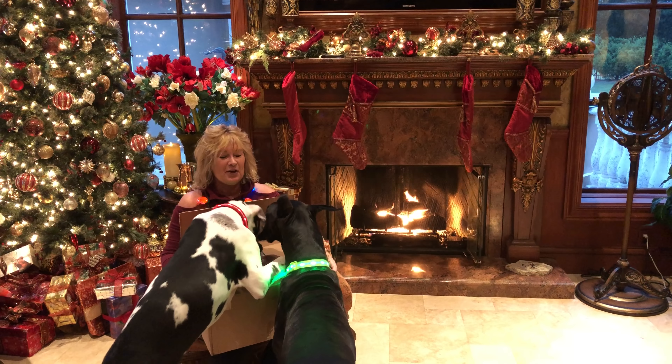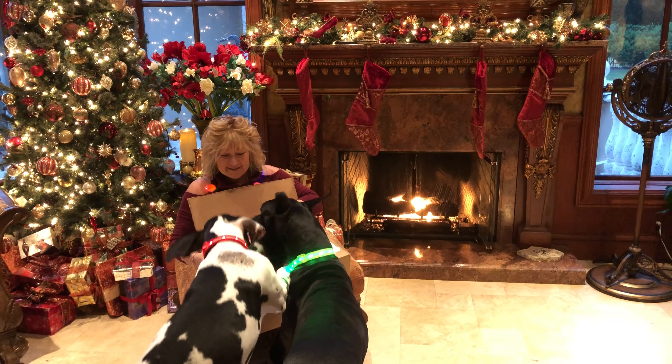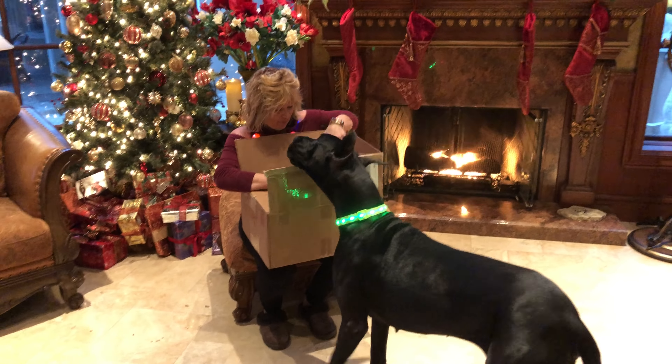Oh boy, look at this. We are getting so spoiled. As you can see, Mikey's very excited that we got paper.